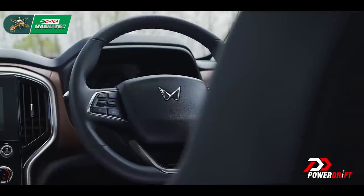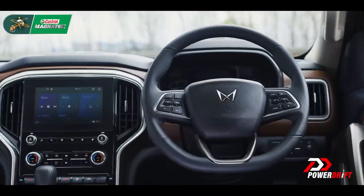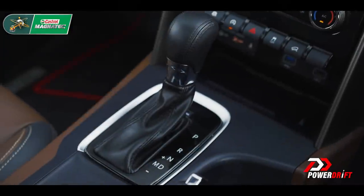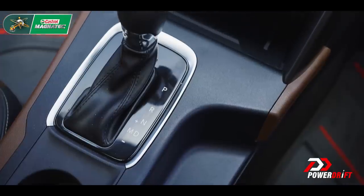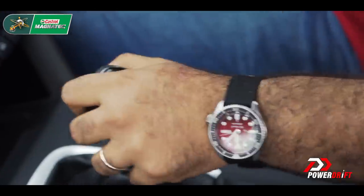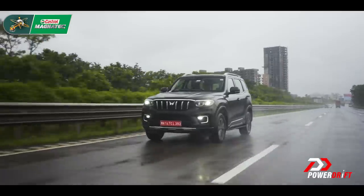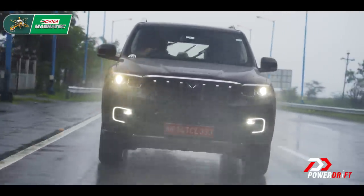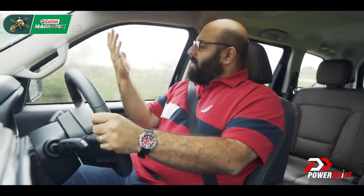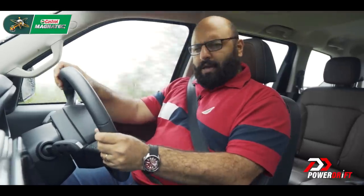Let's get one thing straight: if it was me buying a car — any car at any price point — I'd buy an automatic. I really get the charm of a manual gearbox, don't get me wrong. But if driving 20 kilometers every evening is going to take me two hours, I'd rather have rested legs. I don't want one calf looking bigger than the other — it's like having one wrist looking bigger than the other, if you catch my drift.